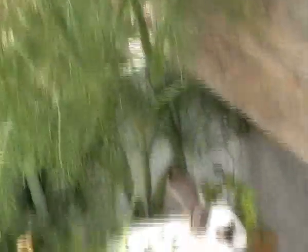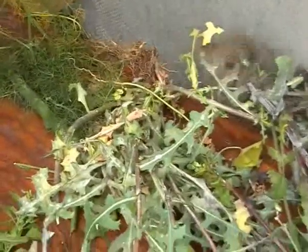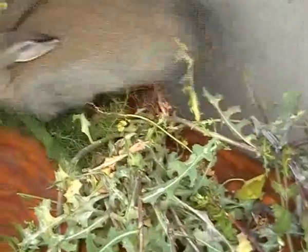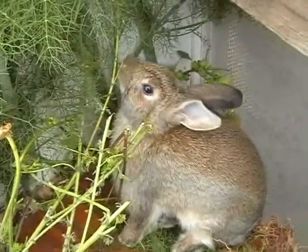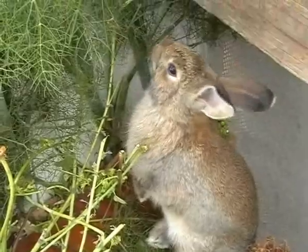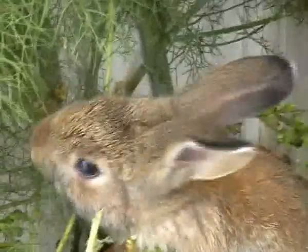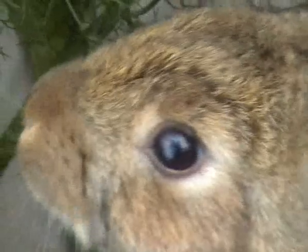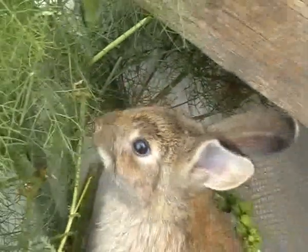Beta is also very interested in exploring the outdoors. Kama had a nest eye when I got her, and as you can see there is this little haze left on her eye. I wonder if it goes away.